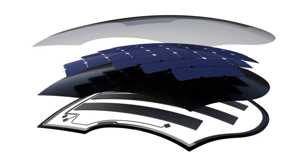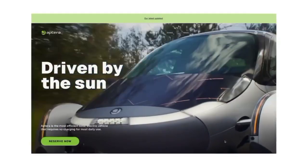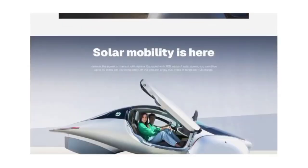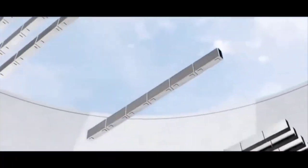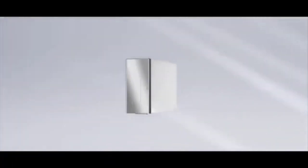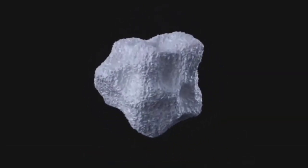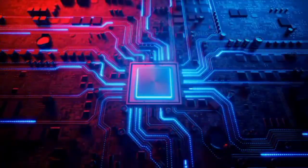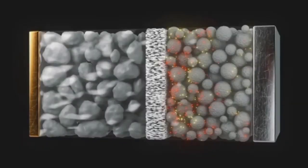Aptera's journey towards creating the most efficient solar EV is nothing short of extraordinary. The company is set to introduce a vehicle that challenges conventional thinking about transportation and sets new standards for sustainability and efficiency. One of the key elements driving this revolution is the use of cutting-edge solar cells. Silicon nanowire technology is at the forefront of this innovation. Each silicon nanowire is directly connected to the current collector, resulting in low electrical resistance and high capacity. This allows Aptera to develop cells that outperform the current generation of graphite cells by 50 to 100 percent, depending on their size and shape.